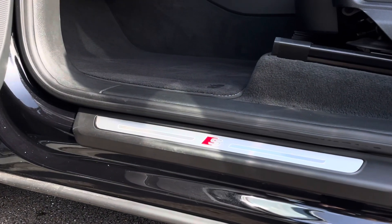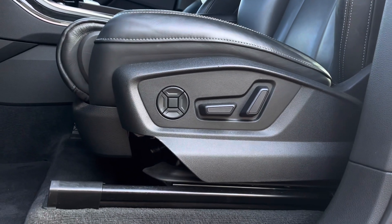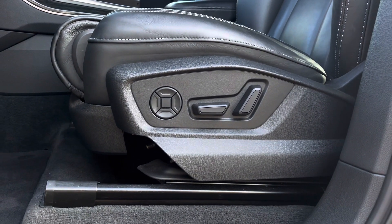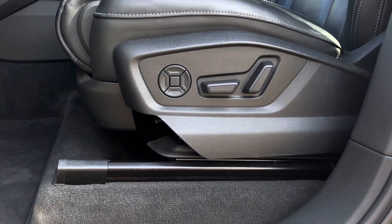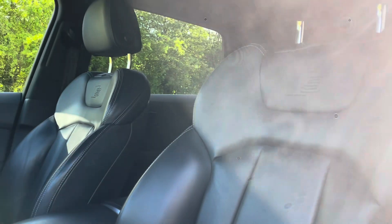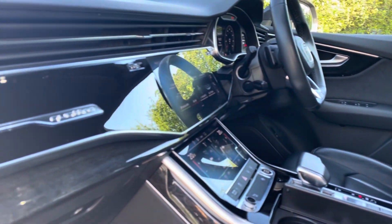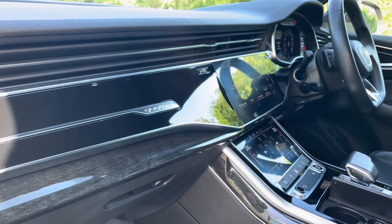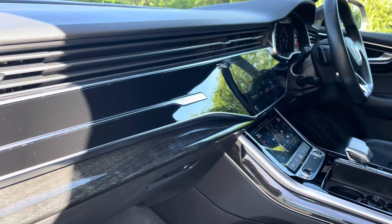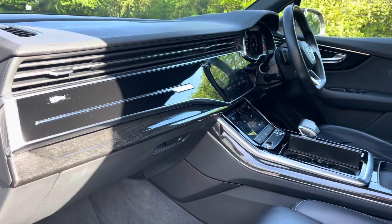The illuminated S logo door sill trims lead us nicely up to the vehicle's fully power operated and four-way lumbar supported front seats with a driver-side memory function. These have been covered in sleek and comfortable black Valcona leather and topped off with the S logo embossed. The vehicle's polished oak grey inlays give the car a lovely luxurious and refined addition to the Q7's sophisticated interior.